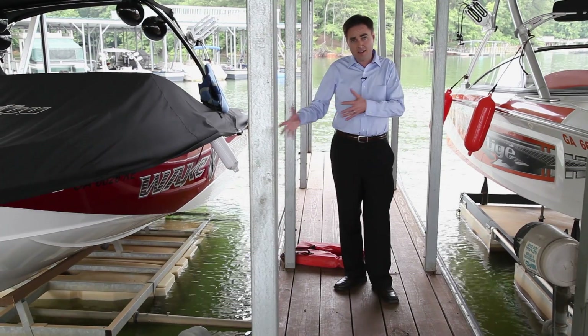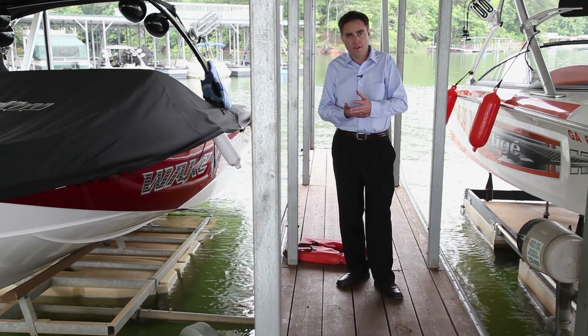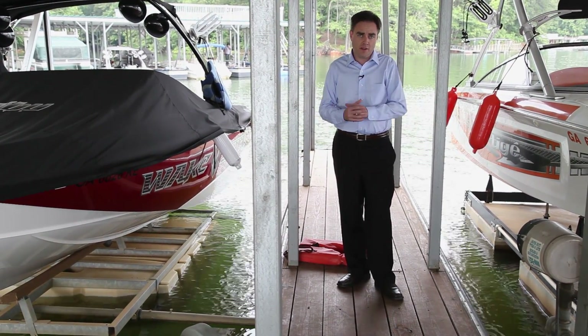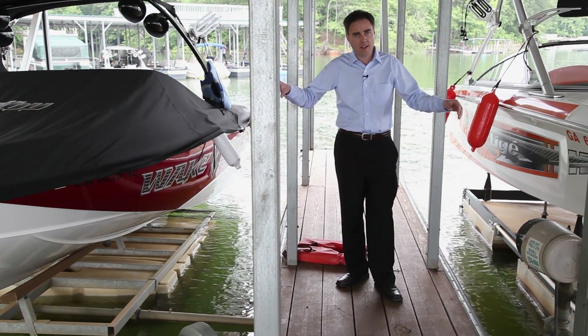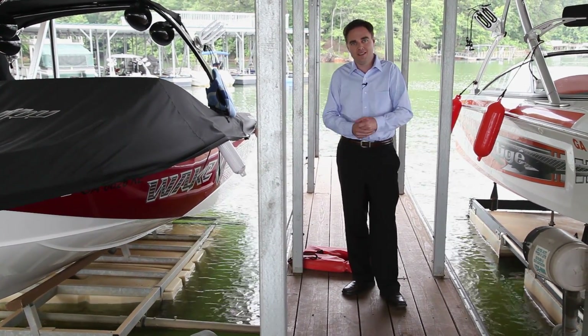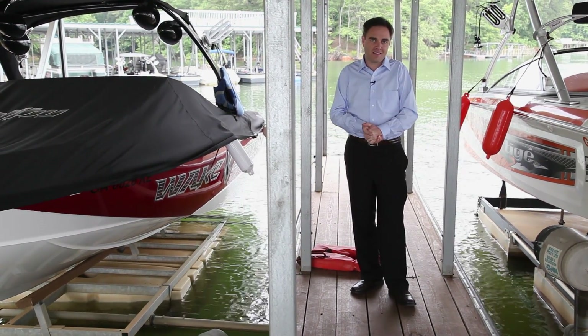I'm going to cut to my computer screen here in a minute, and I'm going to show you some pictures of homes that are listed between $400,000 and 1.5 million. I'm going to protect the agent's names on those pictures, and I'm going to protect the addresses. But many of them advertise in the Marietta Daily Journal, many of them send you postcards, and this is the product that they put up once they get your house listed.